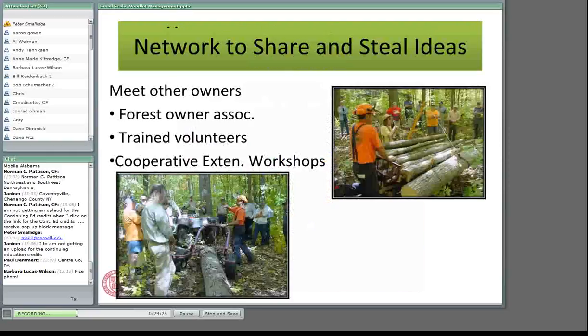Those networking opportunities allow you to share and steal ideas. There's nothing new under the sun, and we can learn a lot from other people. Meet up with other owners by getting involved with forest owner associations — every state has them; in New York it's the New York Forest Owners Association. Cooperative Extension in most states has groups of trained volunteers — in New York they're called Master Forest Owner Volunteers. If you call your Cooperative Extension office, you can find out when they're having woodland management workshops and also ask about trained volunteers.